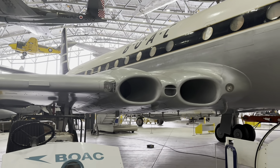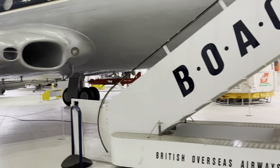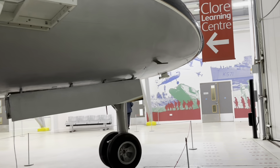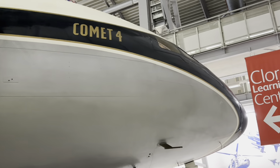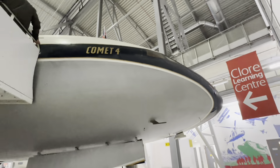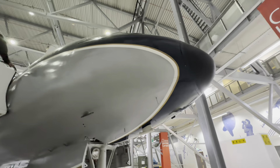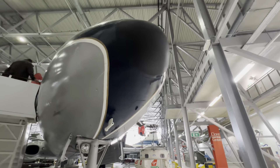In their first two years of operation, Comet 4s flew 27 million miles and carried 327,000 passengers. Comet 4s were replaced in BOAC service in the mid-1960s, but continued to operate with smaller airlines into the late 1970s.